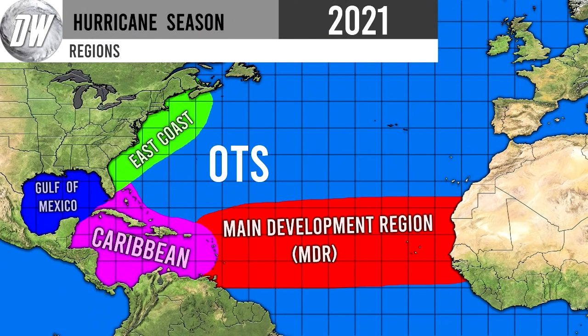Let's get straight into this video. First things first, we're taking a look at our regions map — the one that I said is not updated because the regions don't change obviously. The Gulf of Mexico is in the Gulf of Mexico, the Caribbean is there, the East Coast you guys know. OTS stands for 'out to sea,' so if a storm goes over there we usually consider that out to sea, meaning they are not going to impact any land. Bermuda is the only one at risk in that region.